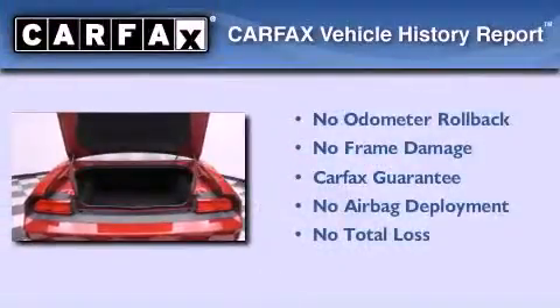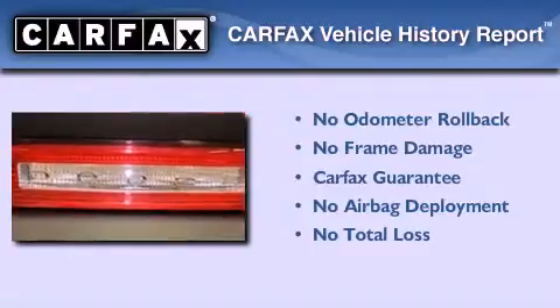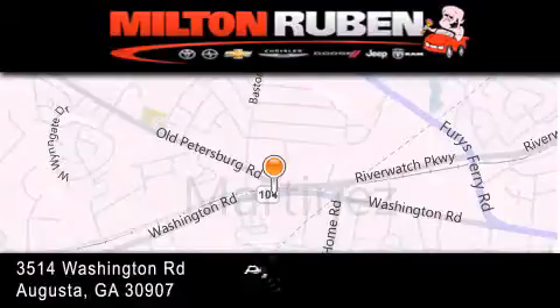Not to mention that this Dodge qualifies for the Carfax buyback guarantee. Contact us today and schedule your opportunity to see this vehicle in person. Come experience the Drive Baby Advantage here at the Milton Rubin Superstore.